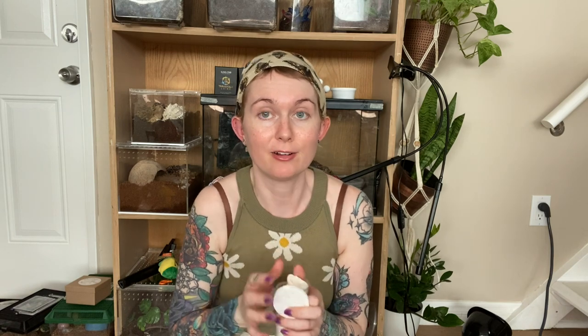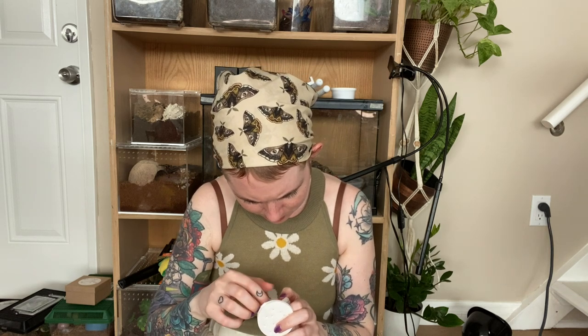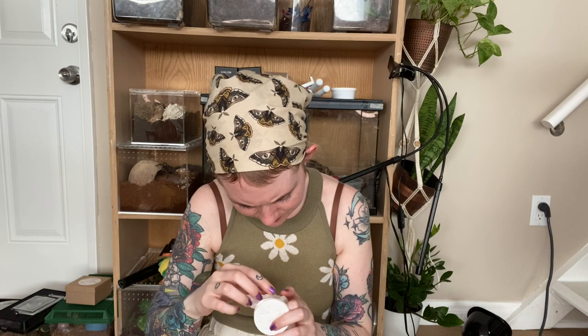Next up we have P. species esmeraldas — oh, it ain't little! That's a nice size spider, it looks great. It's packaged super super well once again, looking fabulous. We'll get this guy out and take a look in a bit.